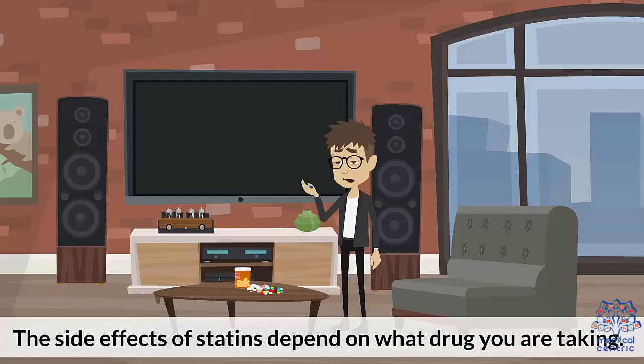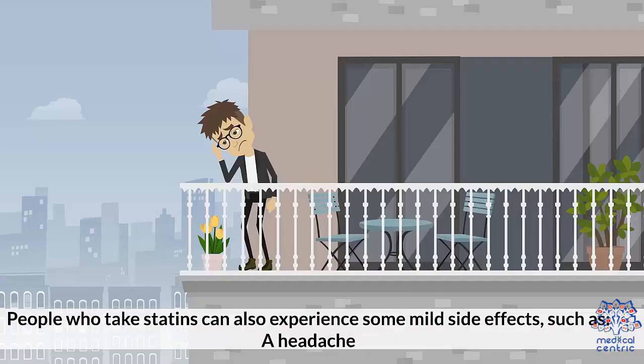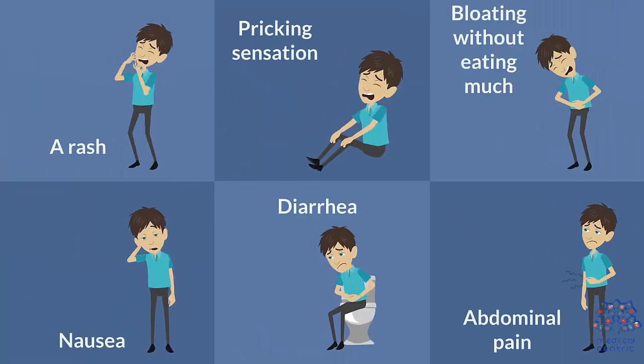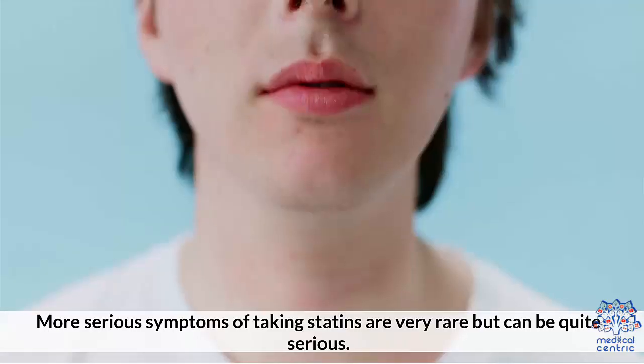Side Effects. The side effects of statins depend on what drug you are taking. For example, people taking lovastatin, atorvastatin, or simvastatin are advised to avoid grapefruits and grapefruit juice as they may react to the medicine. People who take statins can also experience some mild side effects, such as: 1. A headache, 2. A rash, 3. Pricking sensation, 4. Bloating without eating much, 5. Nausea, 6. Diarrhea, 7. Abdominal pain. These symptoms are temporary and are not serious enough to interfere with your daily activities.